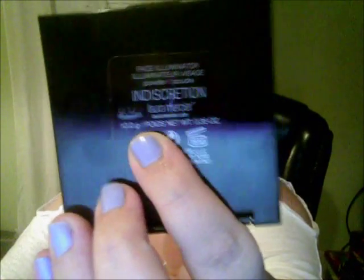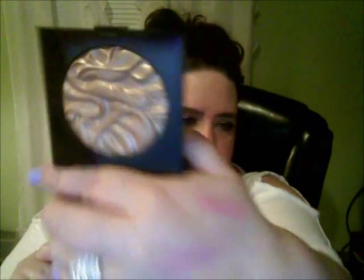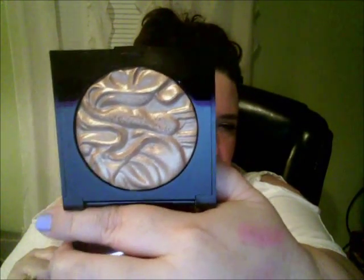Then I picked up the Laura Mercier in Discretion. There it is — it's really, really pretty. A really nice highlight. It's not overpowering. Isn't that pretty?